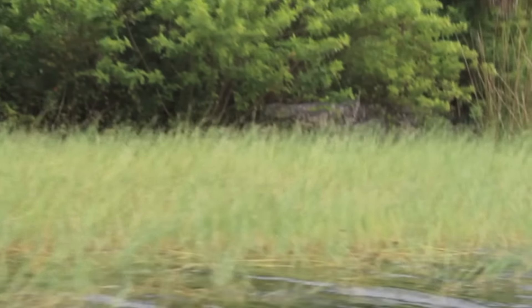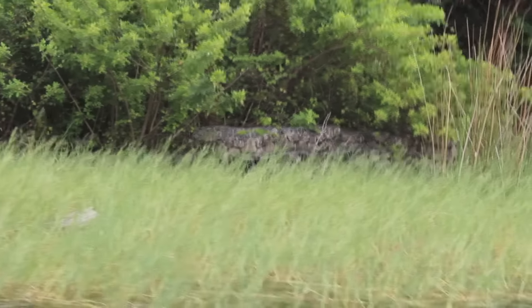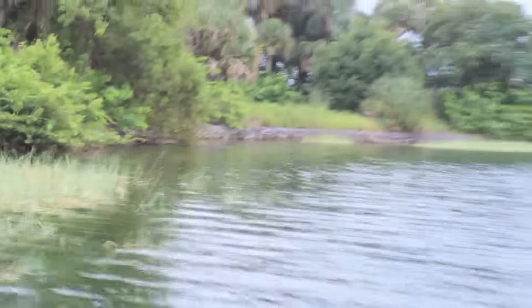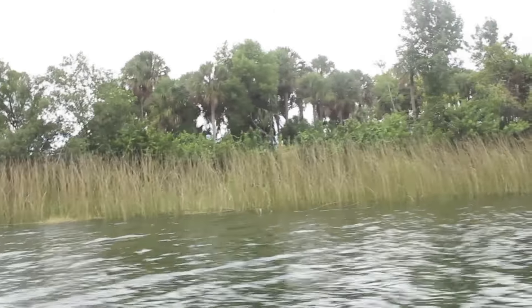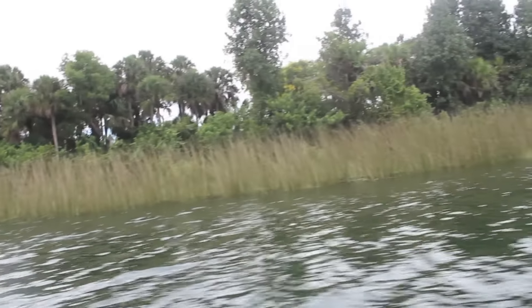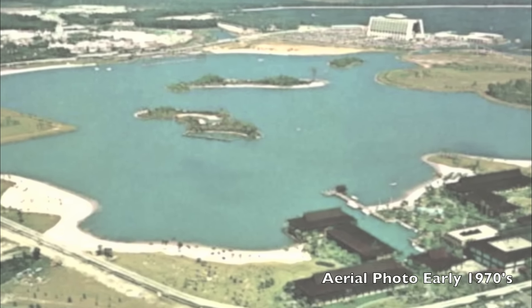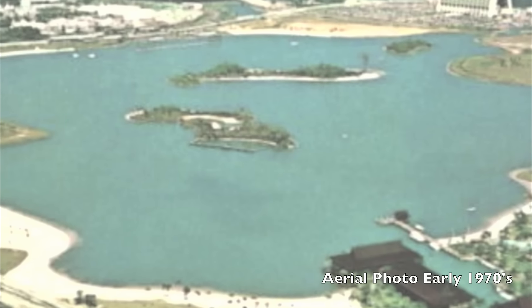If you look closely, you can see that chunk of rock right there — that is where it started. It has like this mesh over it, and the mesh is put there to keep the rocks from dropping into the water. It's interesting too because when you're on the ferry boat going from the transportation ticket center, you pass some of these islands and sometimes you will see things on them and wonder what they are. They all have a little bit of history, a lot of reasoning on why they're here — some memories on all these little islands in the Seven Seas Lagoon.